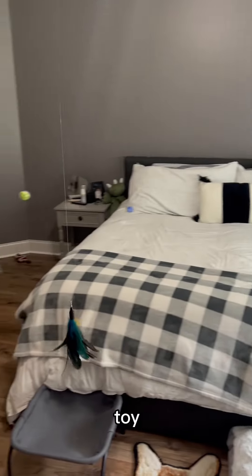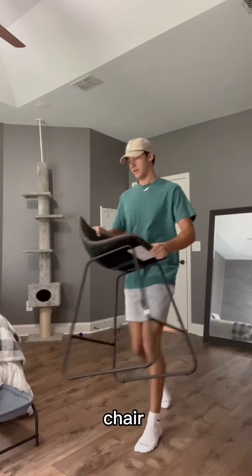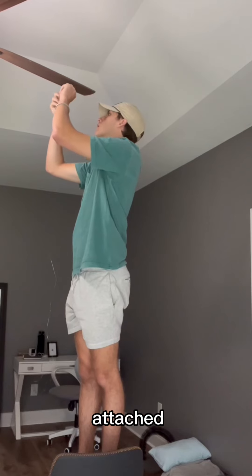I made Kurt the world's biggest cat toy. I looked at the fan and had the idea. All I needed was a chair and some fishing line, and I attached it to the fan.